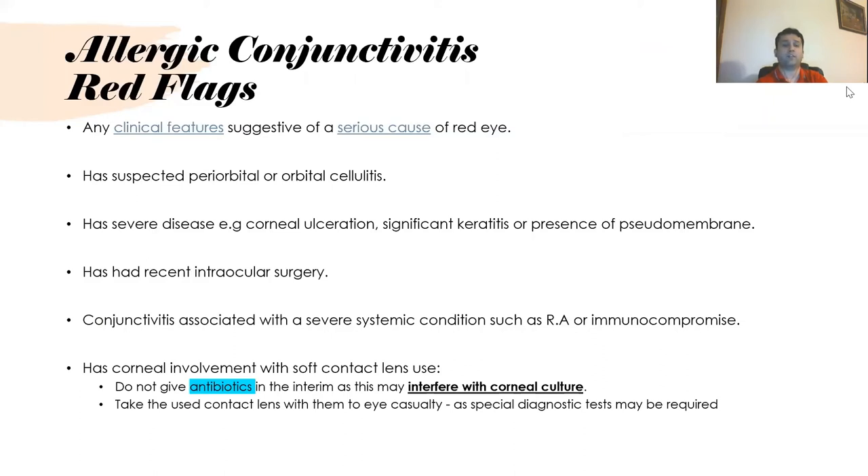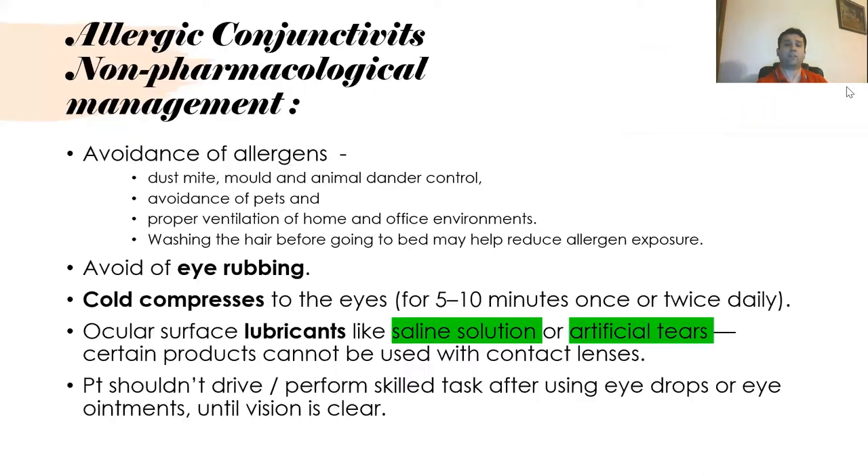If corneal involvement occurs with soft contact lens use, do not give antibiotics while awaiting specialist review as it may interfere with corneal culture. Non-pharmacological treatment for allergic conjunctivitis includes avoidance of allergens such as dust mite, mould, and animal dander, proper ventilation, washing hair, avoiding eye rubbing, cold compresses, and lubricants like saline solution or artificial tears. Patients should not drive or perform skilled tasks after using eye drops or eye ointment until vision is clear, and this should be documented.